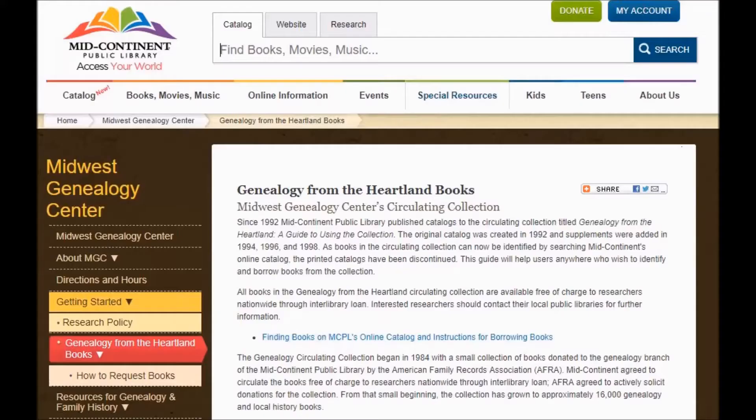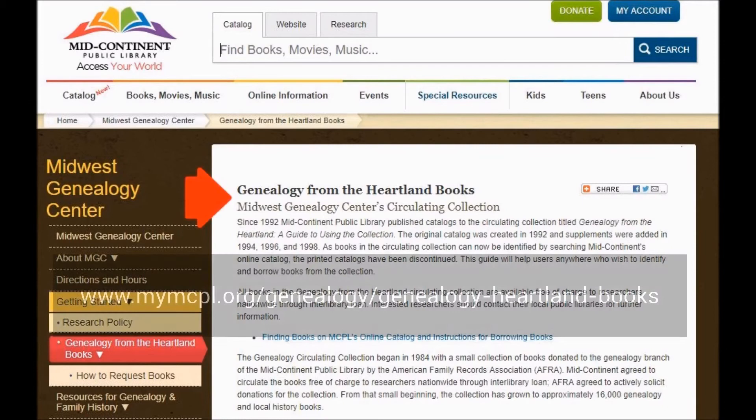And then there's the Midwest Genealogy Center's circulating collection, housed at the Mid-Continent Public Library in Independence, Missouri. It has more than 16,000 genealogy and local history books.